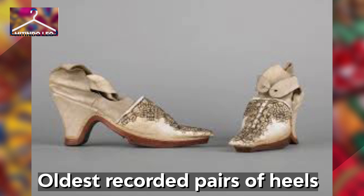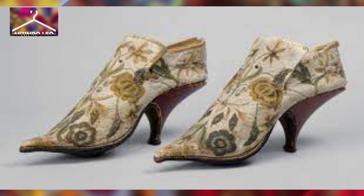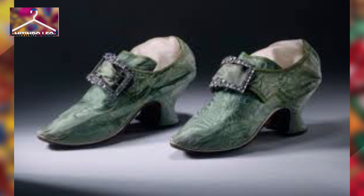The oldest recorded pair of heels is dated back to the 10th century in Persia. It was originally designed for wealthy men to appear taller. Later on, in the 17th century, the trend spread all across Europe.